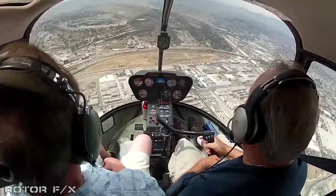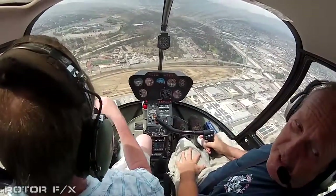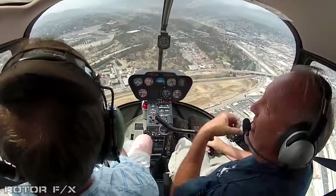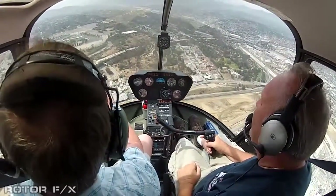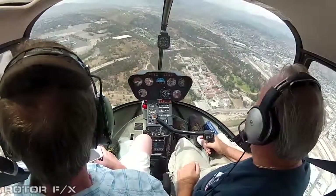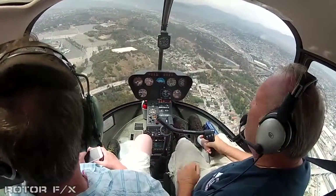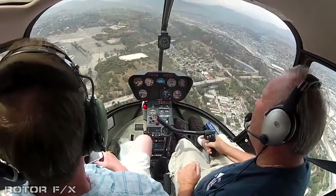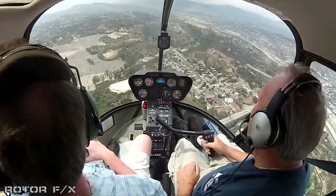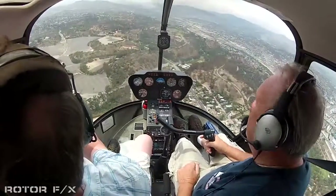Now we're coming up on Dodger Stadium. I've never seen it. As the locals refer to it — Goyers. I hear it's in bad need of an update. I don't think they've done much to it. I guess there used to be a lot of homes in this area that they displaced. Look how big this parking lot is.